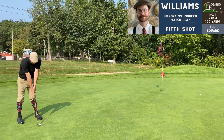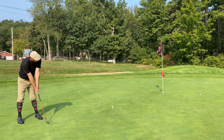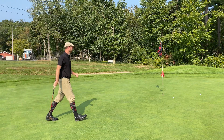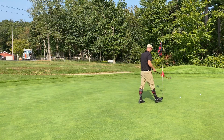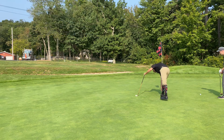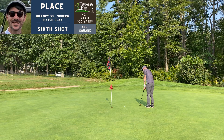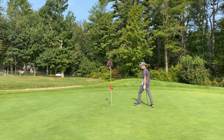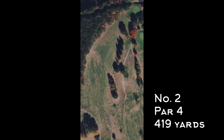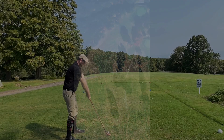Coming down to the wire here — it's going to be a putting contest to see who takes away this first hole. I didn't read that well at all but left myself a short gimme for a six. I was expecting Cody to knock his in, but no — hickory hacker takes an advantage going into number two, par four, 419 yards, dogleg right with another blind tee shot.